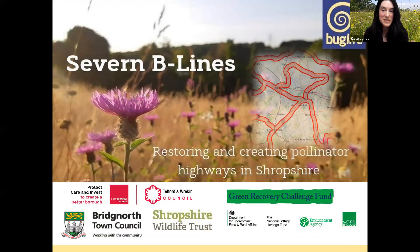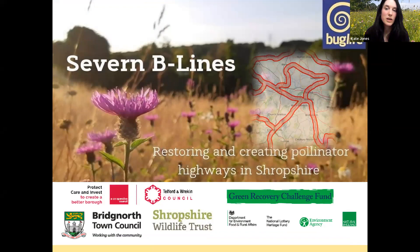B-Lines is going to take a lot of people helping. Buglife can't do it alone and we're not doing it alone. We've got projects across the UK — one down in Cornwall, down in South Wales, working up in Scotland on developing B-Lines there including one along the John Muir Trail, and ours here in Shropshire. The Seven B-Lines is the work we're undertaking in Shropshire alongside lots of other people — the Wildlife Trust, local communities, and individuals helping to connect this network.